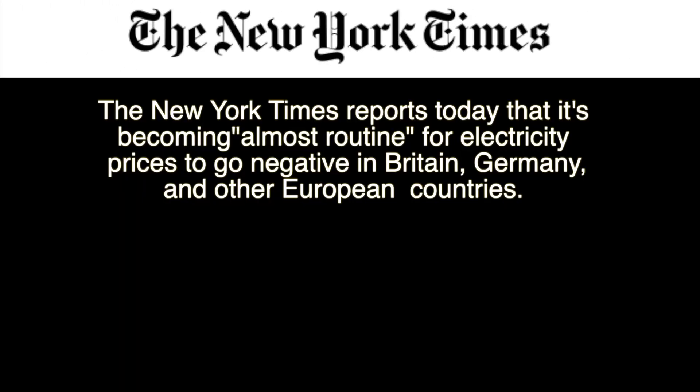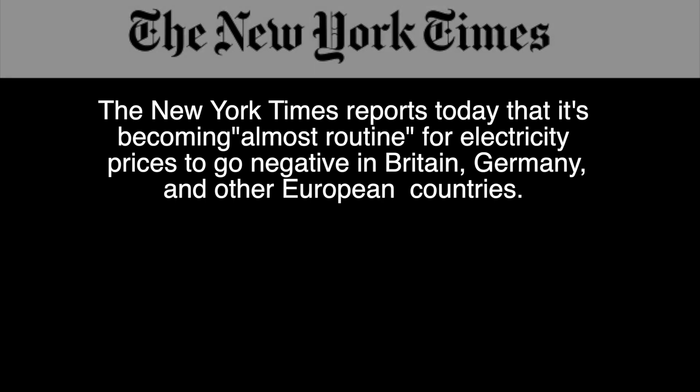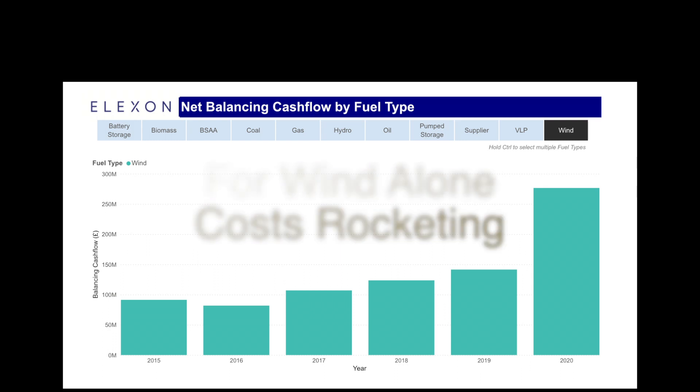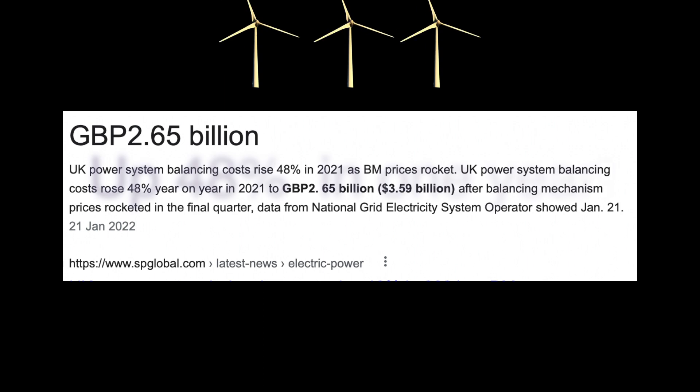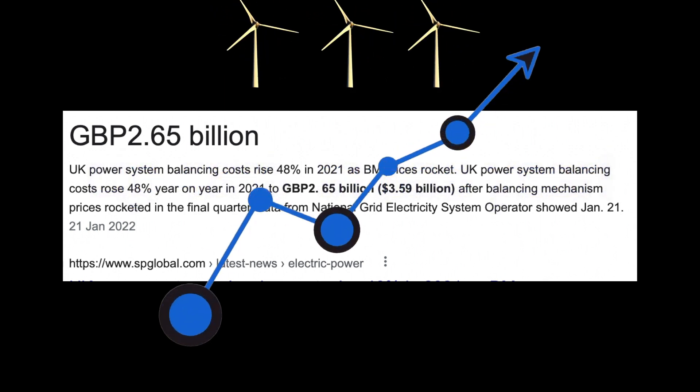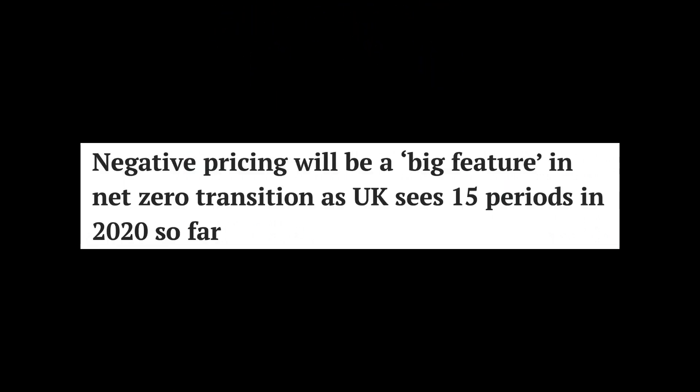The New York Times reports today that it's becoming almost routine for electricity prices to go negative in Britain, Germany and other European countries. Balancing costs for wind are rapidly increasing but set to become much worse with Boris's plans. Balancing costs overall are now skyrocketing, up 48% from 2020 to 2021, and much more to come — but that is in the next part of this series.